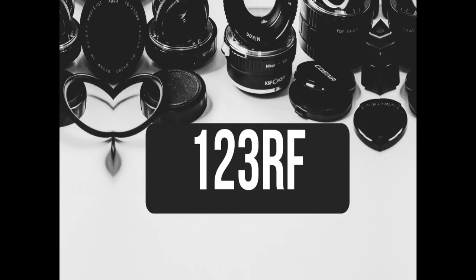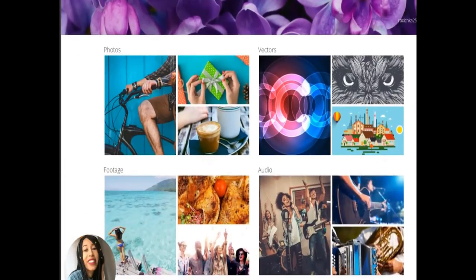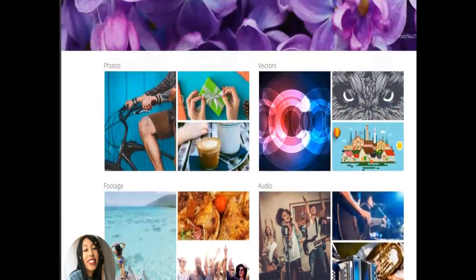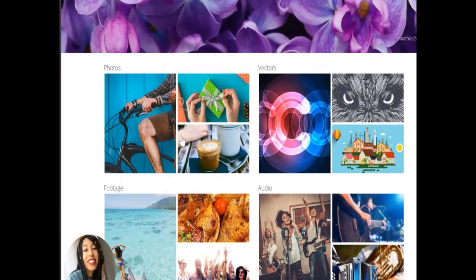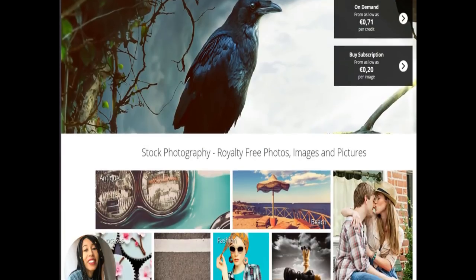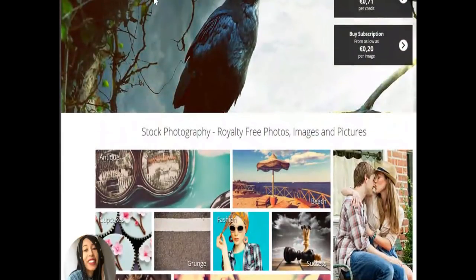My next website is 123RF. 123RF has millions of stock photos, vectors, video clips, and music files at surprisingly low prices. This website pays you based on how many photos you upload — the more you upload, the more money you're going to make. If you only have 250 photos or less, you're only going to make about 30% per sale, which is a little on the low end. But if you have lots and lots of photos, you can make up to 60% royalty per photo, which is actually quite a bit.